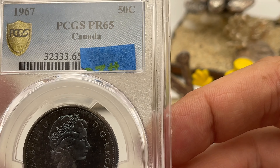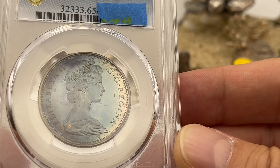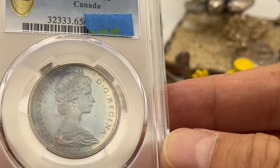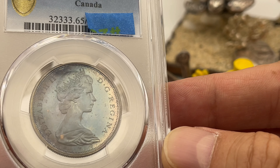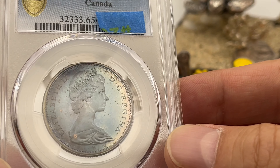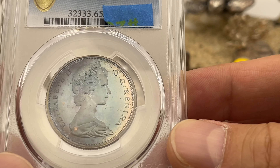Somehow this one got a Proof 65. 65 is low, but it's got some dings, so I think it's justified. There are some issues, but it is kind of a neat colored coin, or neatly colored coin, I guess.